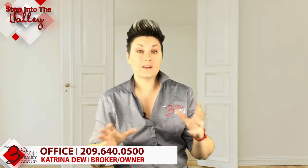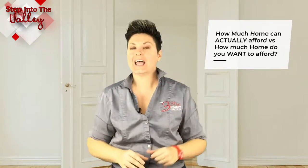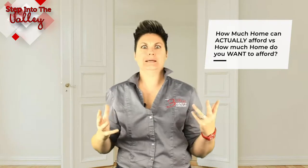The first thing about knowing your buying power is to know how much home you can actually afford versus how much home you want to afford. What does that mean?